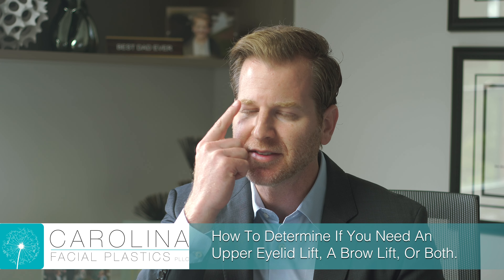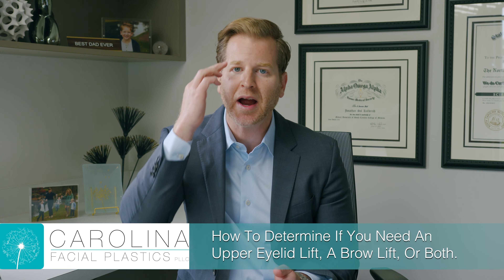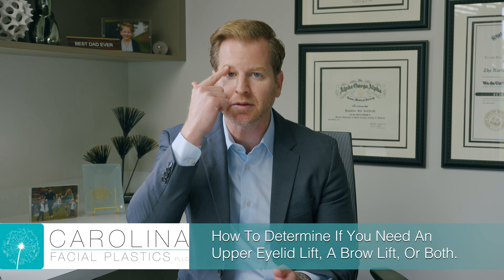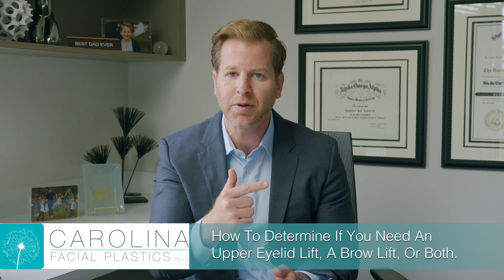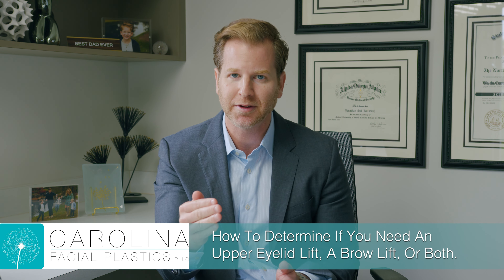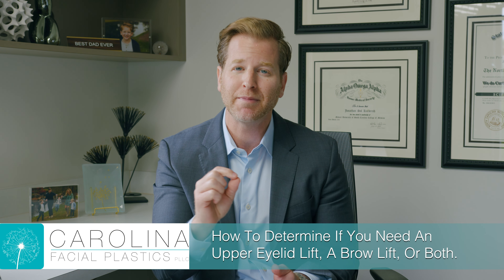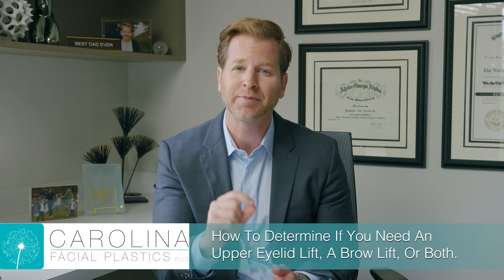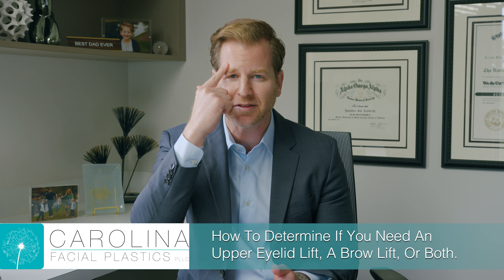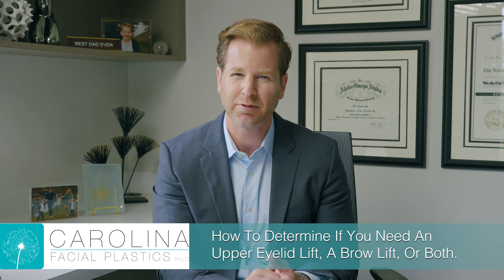If you have excess skin of that upper eyelid area, then you're going to need an upper eyelid lift. If the eyebrow has come down and the eyebrow is laying on top or below the bone through here, or it's lost the arch, you're going to need a brow lift. Some people may only need a brow lift, some people may only need an upper eyelid lift, but some people have the brow that's down and the heavy skin — those people will need both of those procedures.